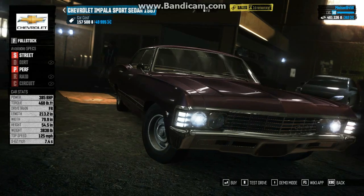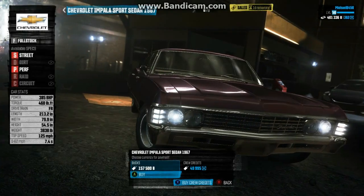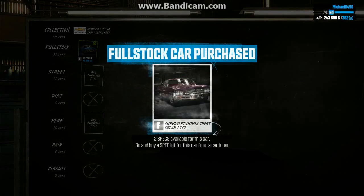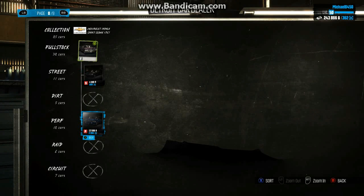Welcome to another episode of my Let's Play of The Crew. Today we are buying this Chevrolet Impala — you might see a little bit of lag from me. I like the Chevy Impala, so let's go street spec with this thing.